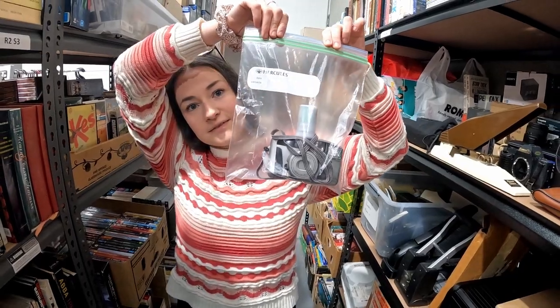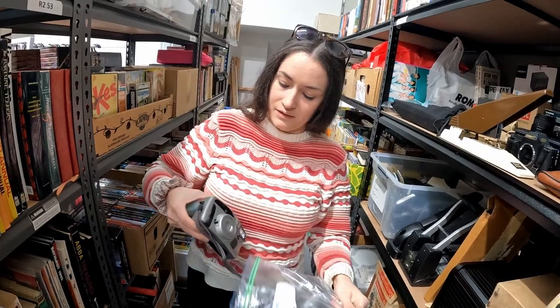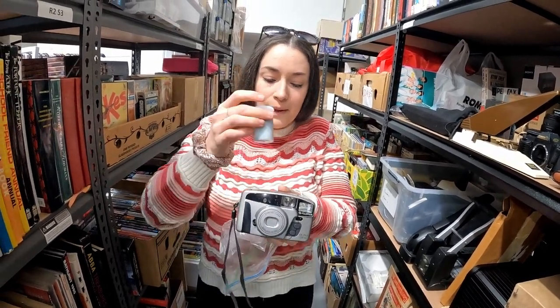Love selling these 35mm cameras. We sold this one for $89.95 and we just chucked a little fresh film in with it so the buyer can use it straight away.